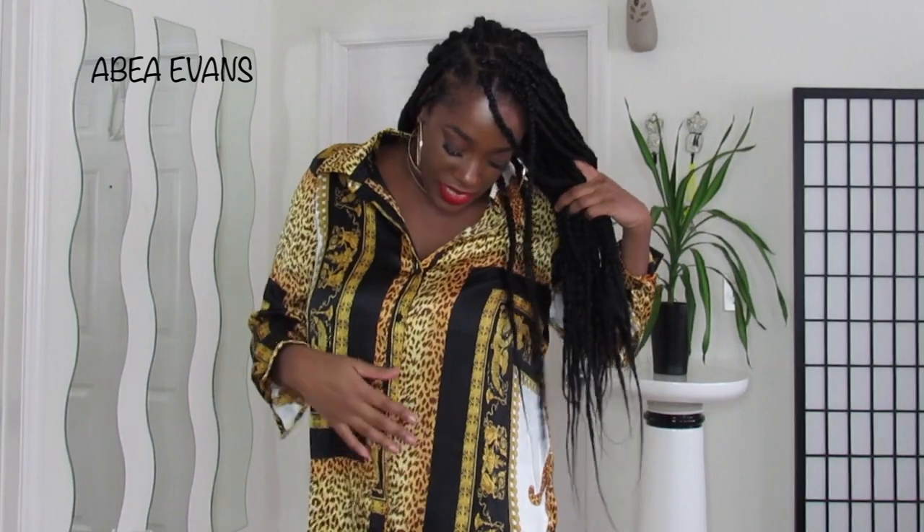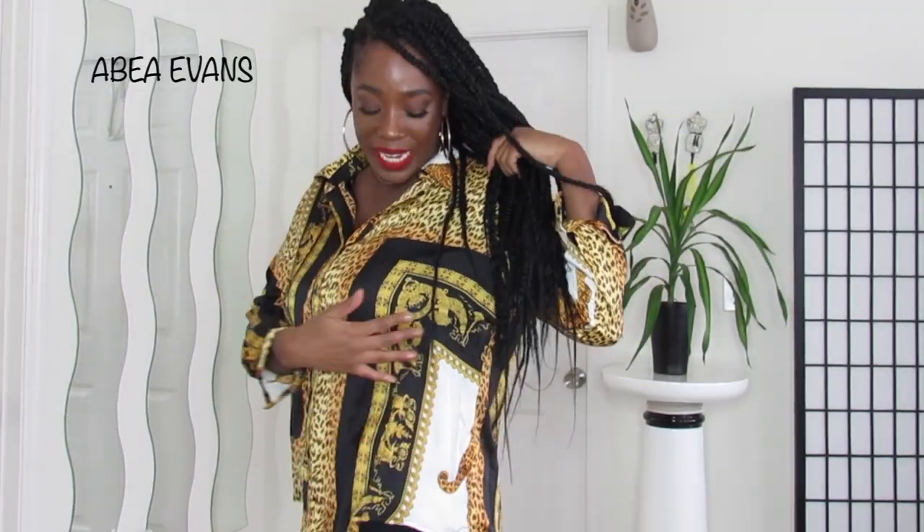Let's get into it. The first thing I picked up was this Versace-inspired satin shirt. It has animal print — some cheetah. It has the 1990s Versace feel to it. I really wanted to pick up a lot of animal print from Boohoo. I love animal print. Animal print is a neutral. I love a giraffe, a cheetah, a zebra, a snakeskin — it doesn't matter. I love animal print. I'm so happy it's making a comeback for the fall and for the winter. So I was just happy to snag as much of it as I could.